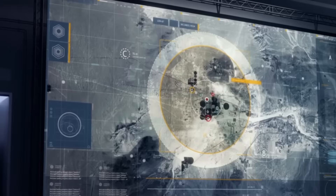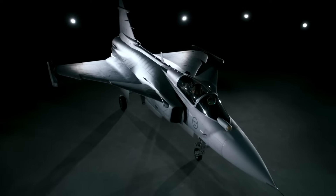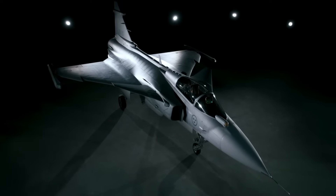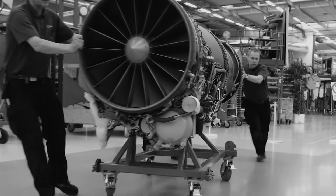Today, we're diving deep into how this engine will transform the Gripen, why major militaries are worried, and what this means for the future of air combat. Stick around until the end — we'll compare it to the F-35 and tell you whether Sweden might just have created the ultimate 21st-century fighter jet.